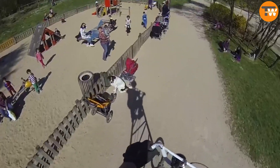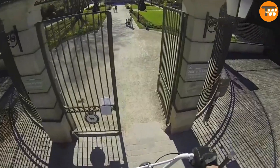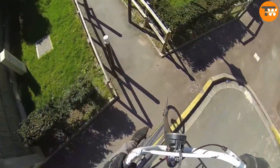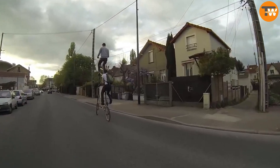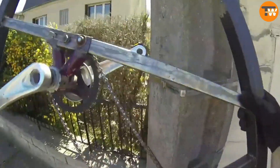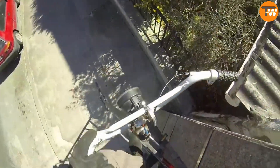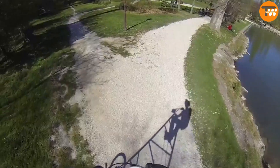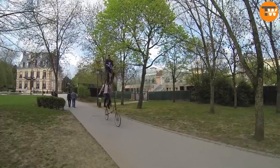The Tall Twin Bike is a unique bicycle that's not for those afraid of heights. Imagine riding a bike where the seat is about seven feet off the ground — though there's another seat a bit lower down as well. This unusual bike was built in Paris, but the idea isn't new. The first bike of this kind was built in England way back in 1895, with similar attempts in 1915. So while the Tall Twin Bike might seem modern, its concept has been around for quite a while.